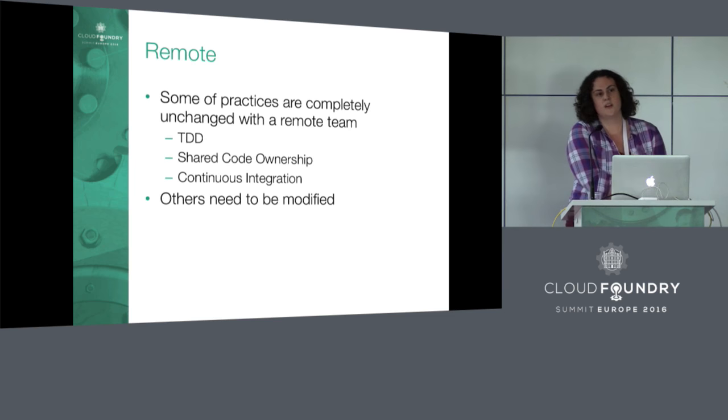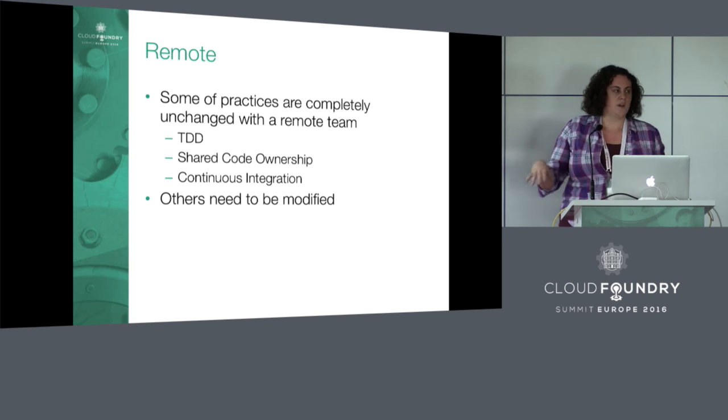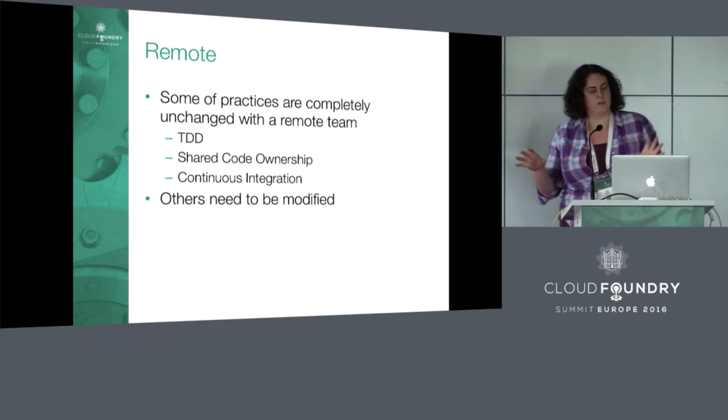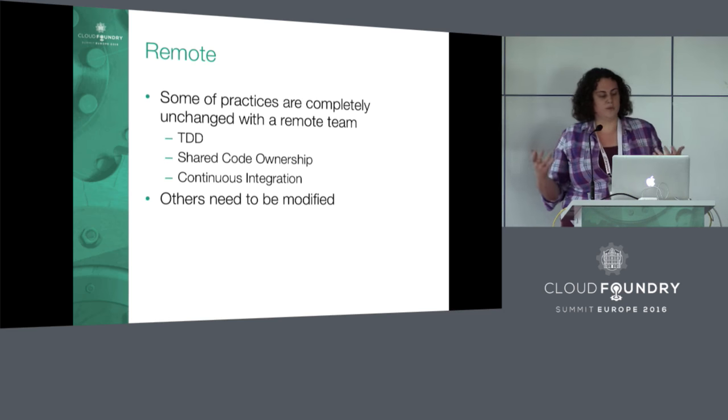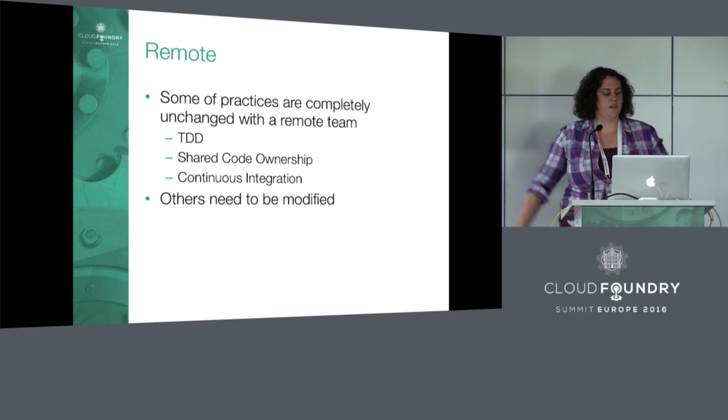That was just the principles we use in a normal co-located environment. Now I want to go through and talk about what changes with remote development — what parts stay the same, what parts need to change. Some parts are totally unchanged: TDD doesn't matter if you're remote or local. Shared code ownership is just a philosophy, and continuous integration doesn't matter either.